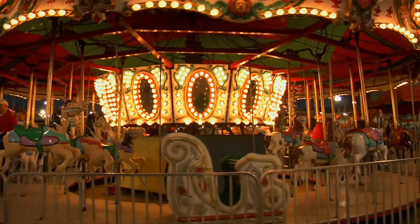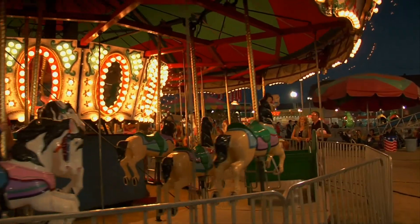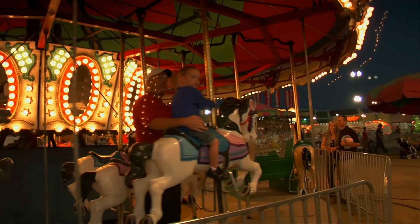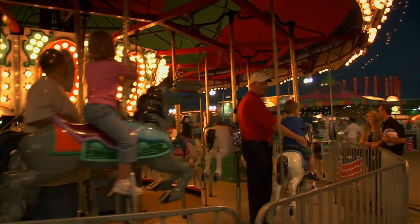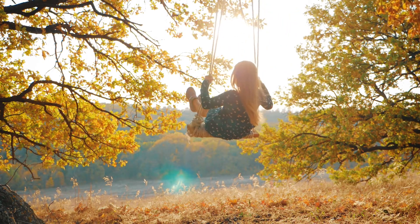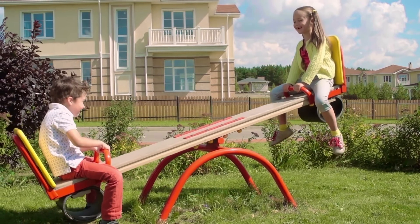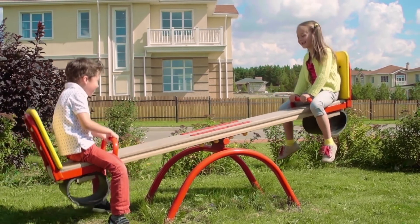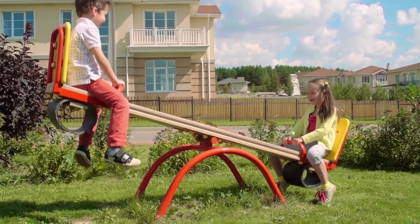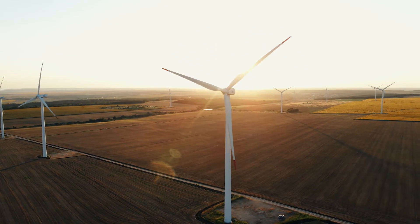Let's describe the motion of objects in this video. The carousel is moving round and round. The girl on the swing is moving back and forth. The children on the seesaw are moving up and down. The blades of the windmill are moving round and round.